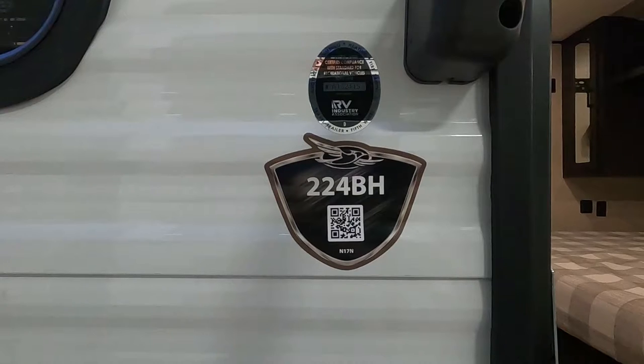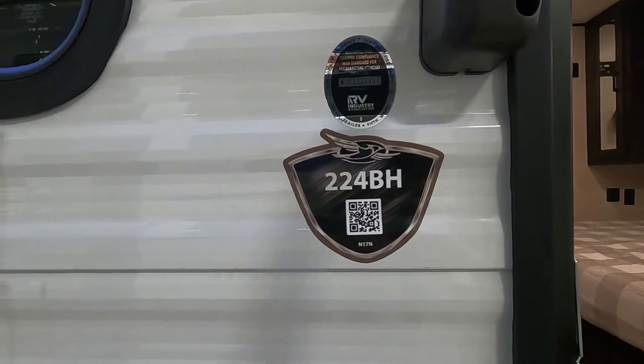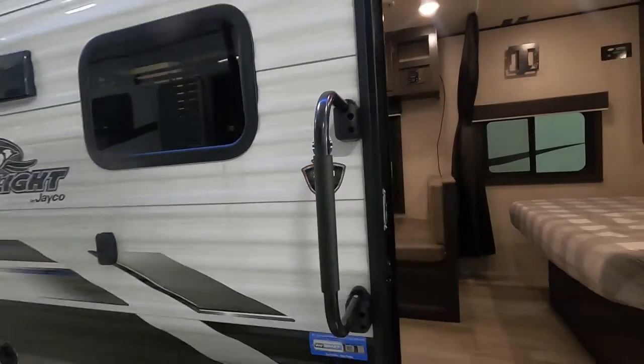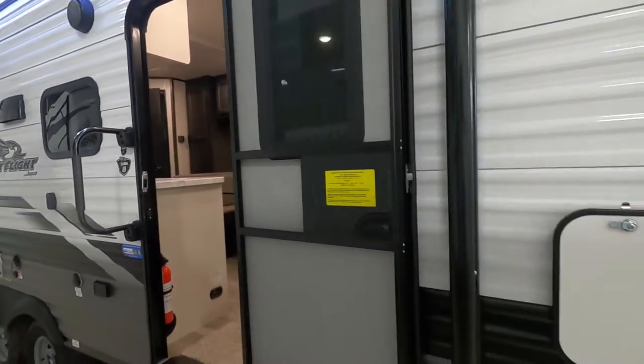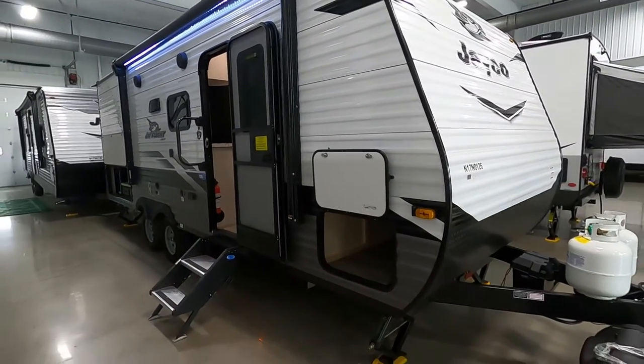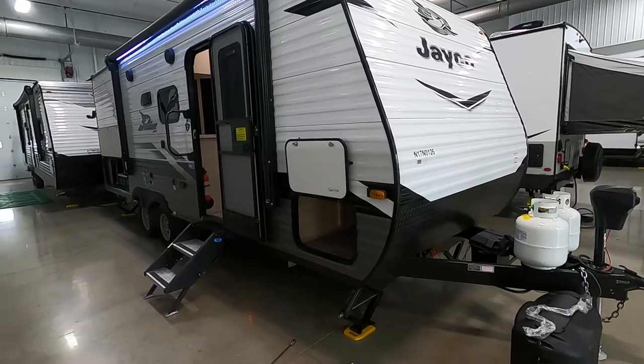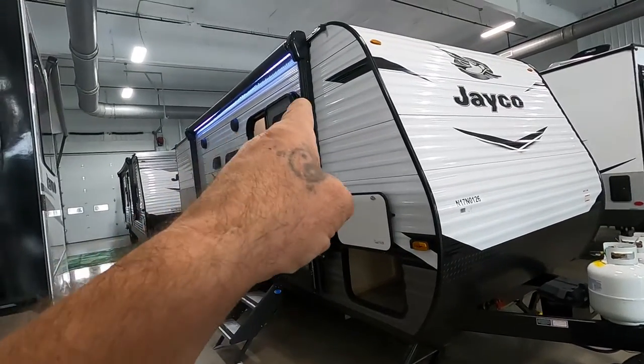Hello, this is Mike with Trayvins RV Center, here to congratulate you on your J Flight 224VH travel trailer. I'm going to walk you around it, show you how to use a few things, and help you get the best out of your camping experience. Let's start by talking about arriving at the campsite.